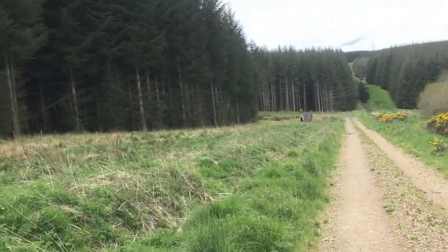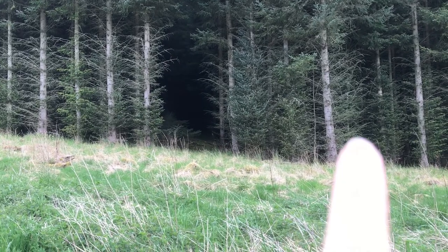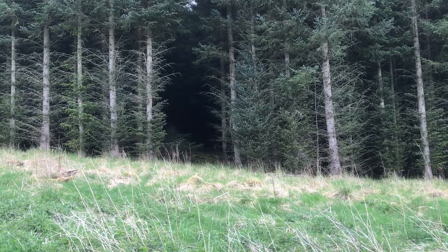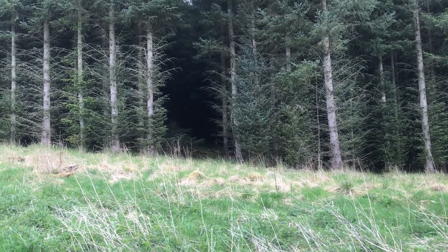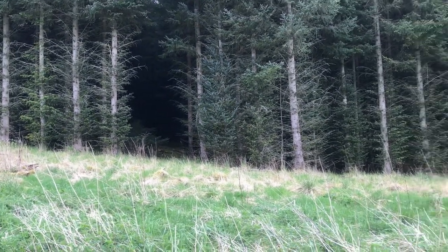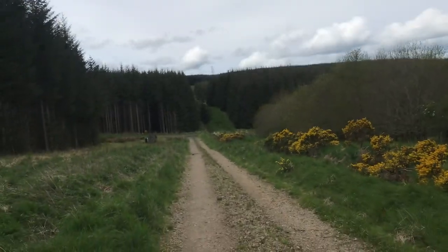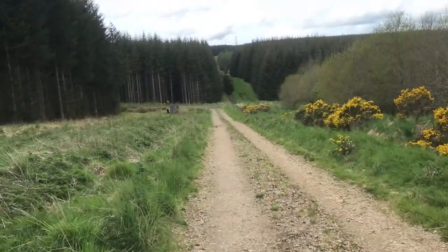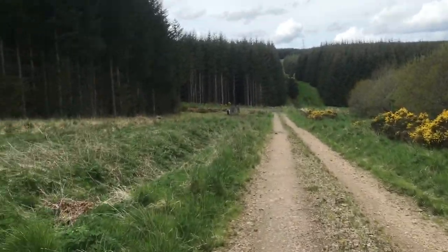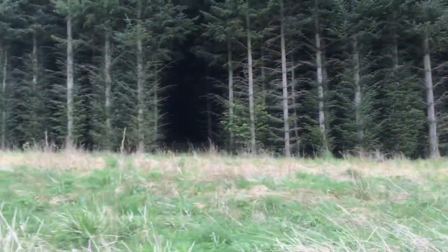Oh, I just got a whiff of coconut again. You see what I mean about creepiness — like in that hole there. That's literally what horror movies are all about. We were walking down here the other day and there was a smell of coconut, so I'm not too sure what it is. It's not my hair or anything. More creepy gaps.